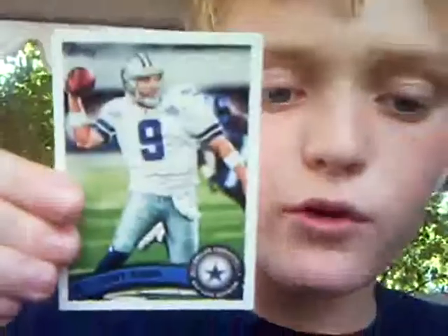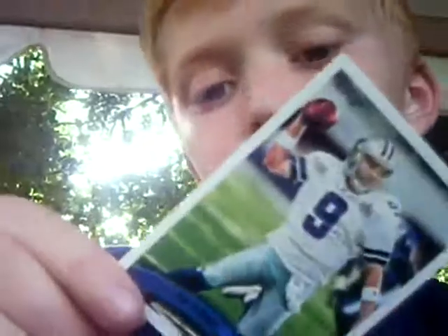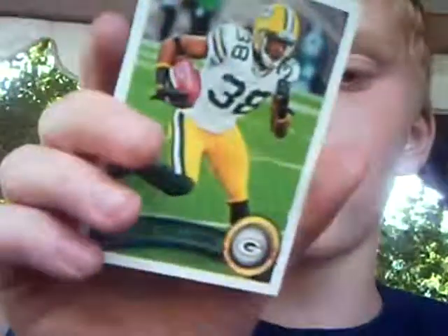I'm a big Redskins fan, but I'm not going to throw it away because that'd be a waste of money. Tony Romo, Dallas Cowboys quarterback. I know. It's actually in really nice condition. Tramon Williams, cornerback for the Green Bay Packers. Actually better condition than most of them.